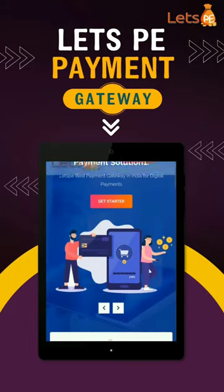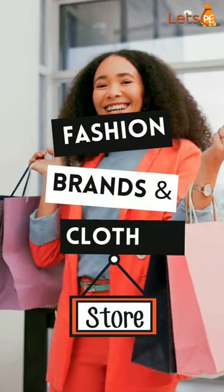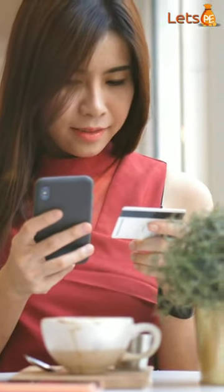Introducing Let's Pay Payment Gateway for Fashion Brands and Clothing Stores. Streamline your business operations and give your customers a seamless shopping experience.